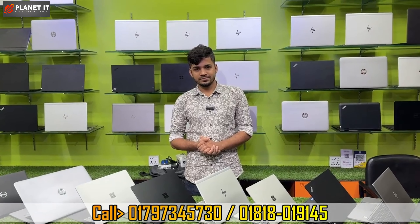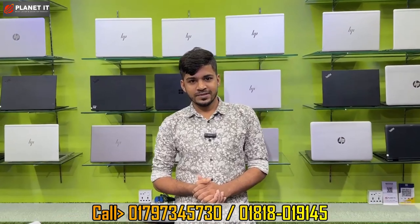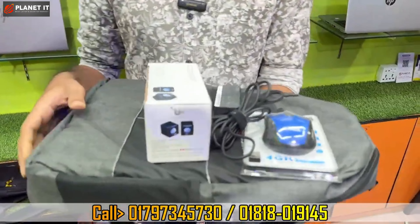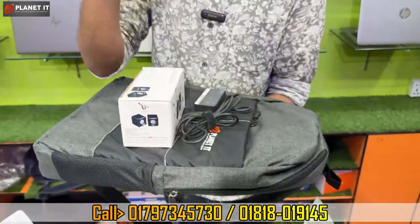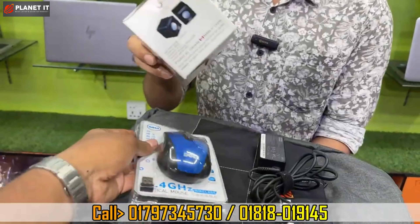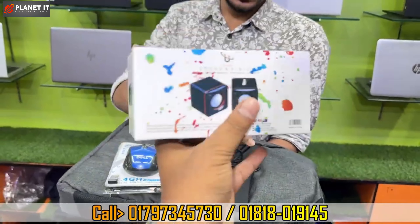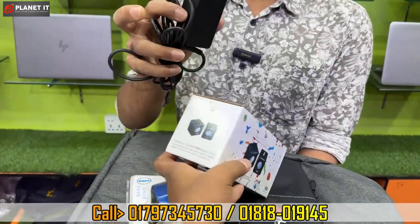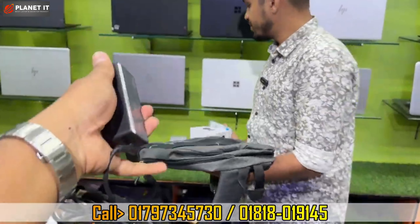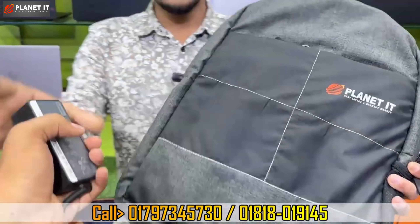With every laptop purchase, you get gifts: a wireless mouse set, a mini speaker, and a 100% original charger. These are included as free gifts with purchase.